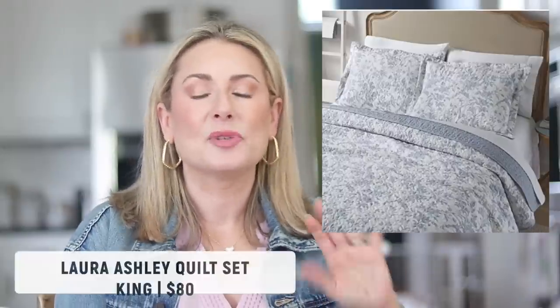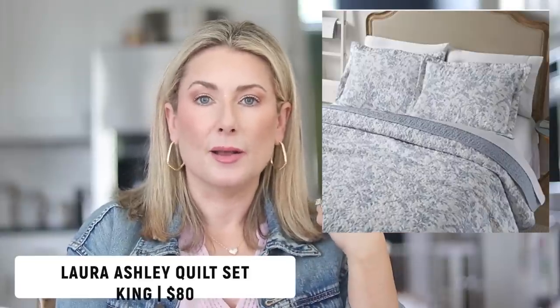After years and years of the same bedding with three dogs sleeping on it, it was finally time to say goodbye and I got a whole new quilt set. It's kind of come full circle — our very first bedding set when we got married was from Laura Ashley, and fast forward almost 26 years and it's another Laura Ashley set at far less expensive pricing than what I paid back in 1997. I absolutely love it. It came with the quilt and pillow shams, it's reversible, comes in all sizes, and there are quite a few color options. Even my husband loves it.